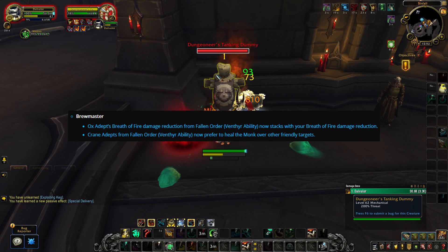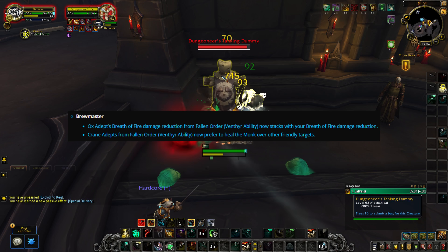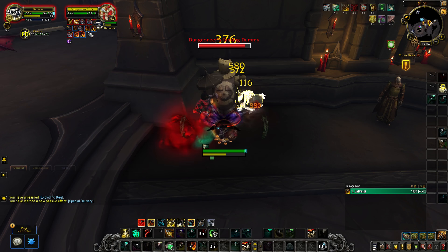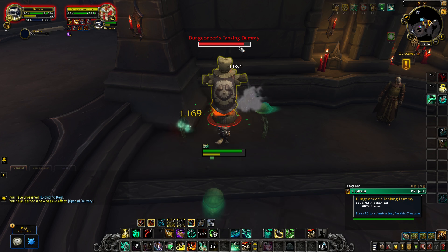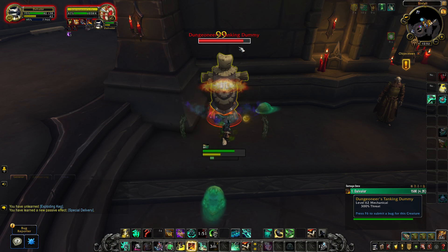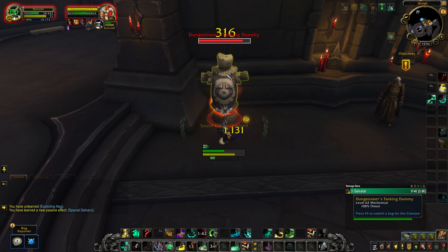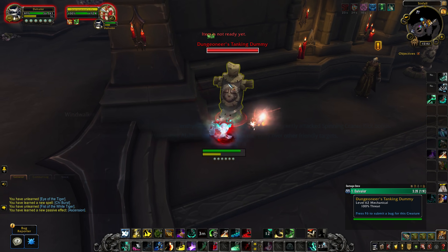For Brewmaster monks specifically, the Ox adept's Breath of Fire damage reduction effect will now stack with your own Breath of Fire effect. When you throw a keg and use Breath of Fire, you leave a DoT on the enemy — while dotted, they deal 5% less damage to you. So as you spawn monks as a tank spec, they will also breathe on the enemy target, stacking damage reduction. Instead of just 5%, if you have 4 Brew effects on an enemy it becomes 20% damage reduction, giving real defensive value. The Crane adepts will also now prefer to heal you over friendly targets.